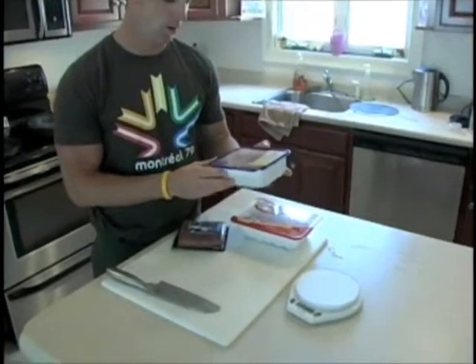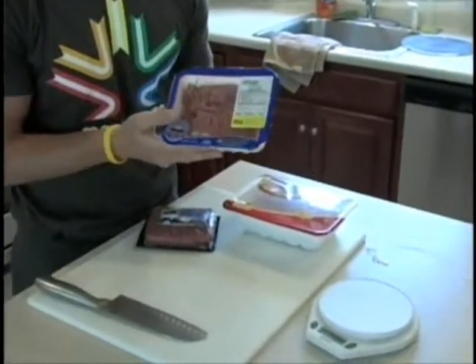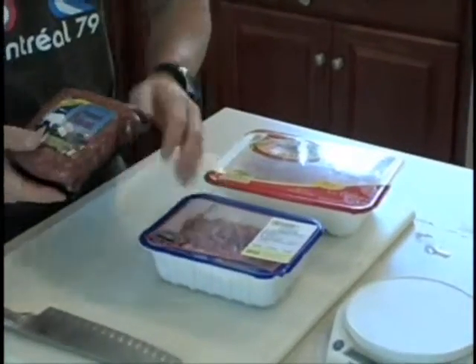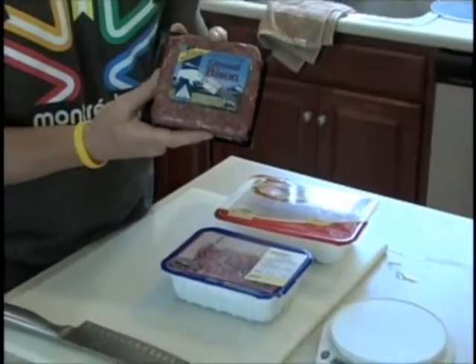One will be turkey burger at 93% ground turkey. Another one is going to be ground lamb, which is awesome. I don't know if you've ever had ground lamb, but you can mix it with a bunch of great seasonings or have it just by itself — it's delicious. And the ever popular and growing in trend, ground bison.